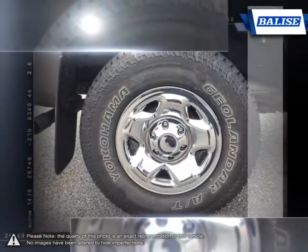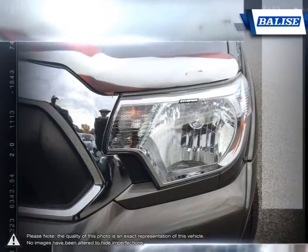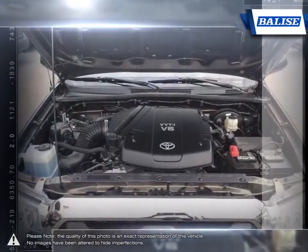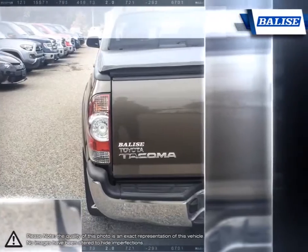The rugged build quality, excellent reliability and powerful engine offer impressive towing capabilities and prove that the Tacoma is able to tackle even the toughest jobs. With a well-laid-out cabin full of convenient features and great off-road skills, the Tacoma provides a truly competitive mid-size pickup.